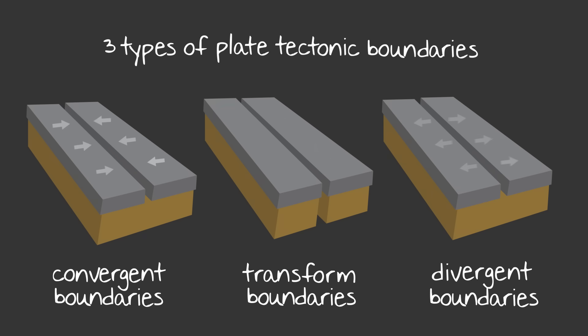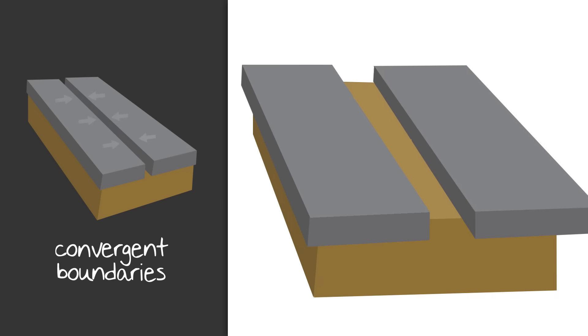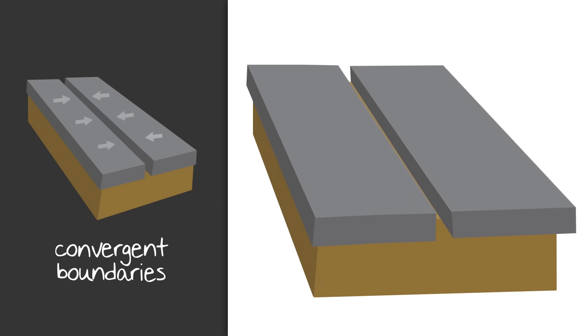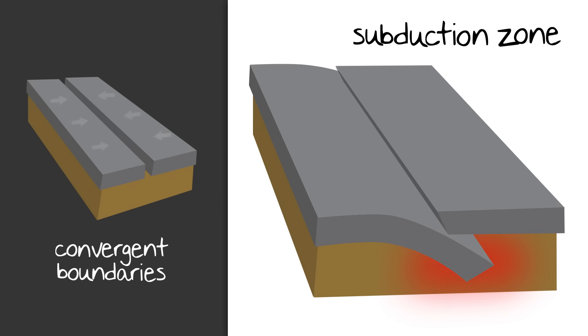Let's take a closer look at what happens at each of these boundaries. Convergent boundaries are when plates are moving towards one another. When the two plates collide, one of the plates will dive under the other — it's usually the heavier, denser crust that dives under the lighter crust. This creates what is called a subduction zone. The deeper under the Earth's surface that plate goes, the more pressure it creates. That pressure, coupled with high heat, causes the crust to melt forming magma. The magma presses up towards the surface, and voilà — you've got a volcano.